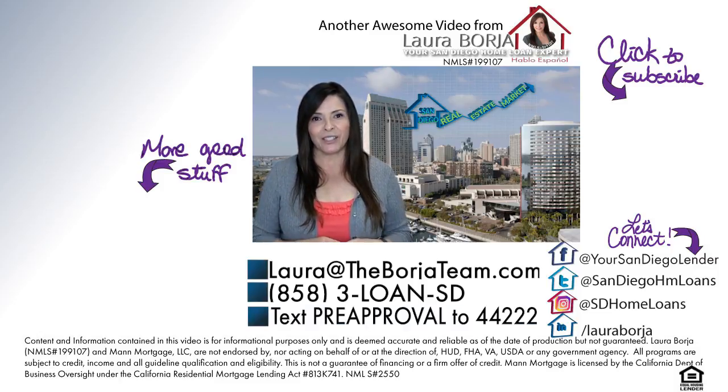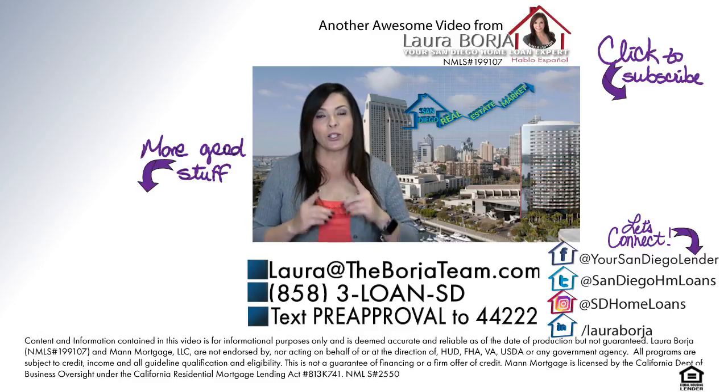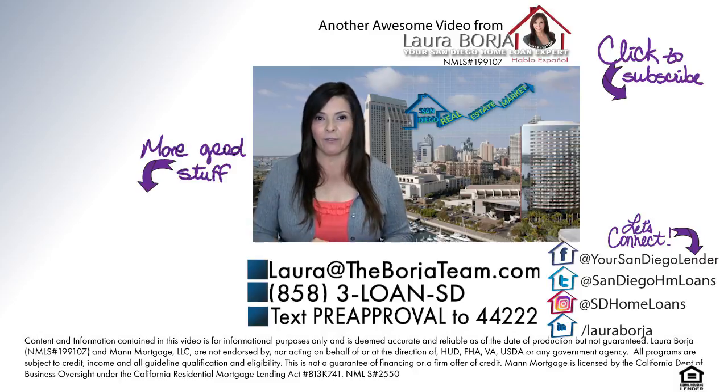Thanks so much for watching this week's The Mortgage Minute with a special real estate market update report. Don't forget to hit the like button if you enjoyed this video. Please share with your friends, and of course don't forget to subscribe if you haven't already done so. I'll see you next week.